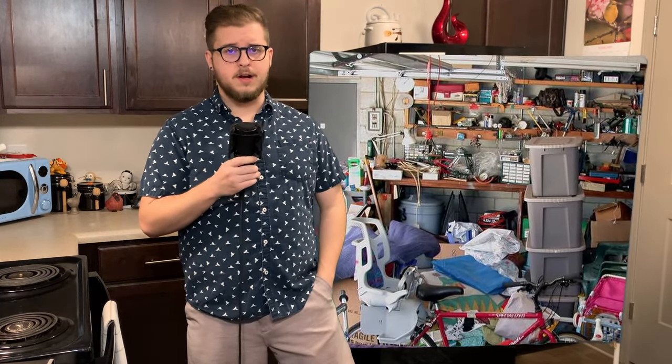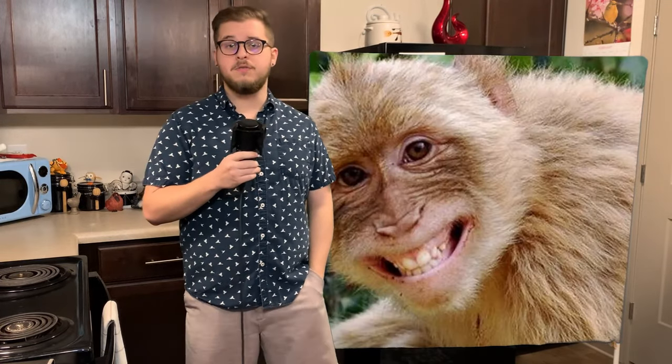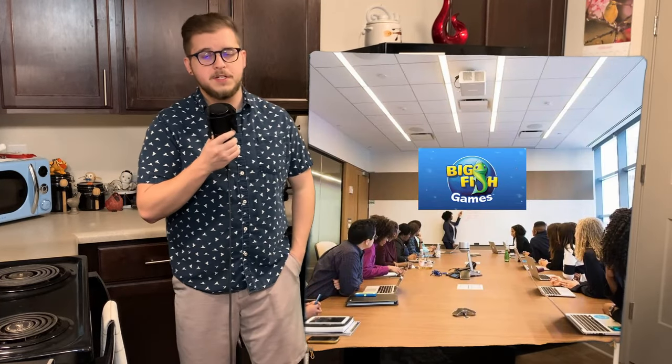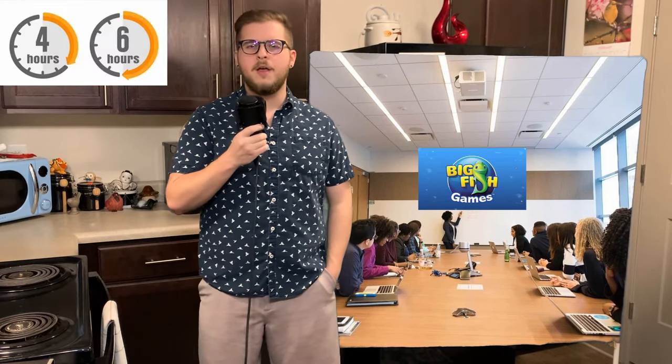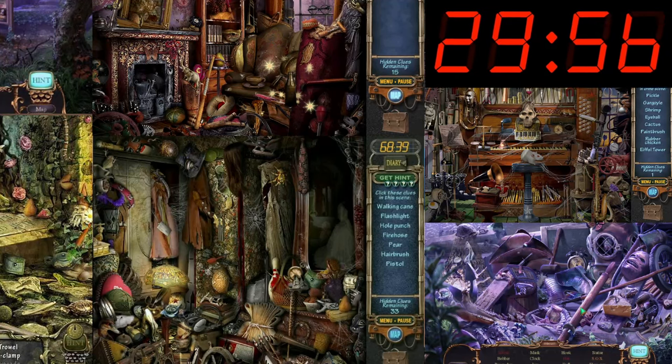Have you ever been in a back storage room at work or ran to the garage to grab something and your eyes get absolutely assaulted with so many items that you forget what you even came down for in the first place? It makes you really have to lock in and find it, most of the time with the stuff being actually out of reach. The devs down at Big Fish Games took this feeling and said, why don't we turn this into a four to six hour point and click adventure puzzle game with multiple scenes and characters to see, and a constant countdown clock in the top right corner to really invoke that sense of unease.